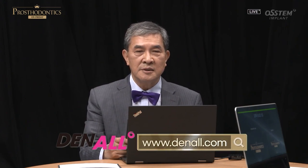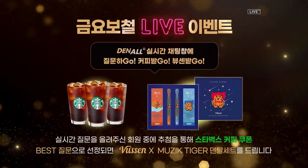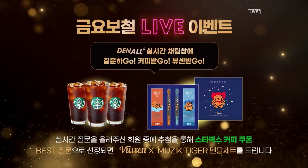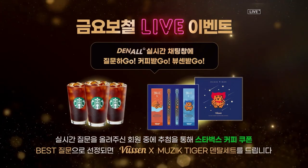Those of you watching from DentalSite, you can participate real-time via the chat. Leave your questions and have them answered real-time, and you may win Starbucks coffee coupons as well. Those who have left the most memorable best questions will be selected, and a BUSIN Music Tiger Dental Set will be sent. Learn about full denture, and try your luck at winning amazing prizes. I look forward to your keen interest and participation.